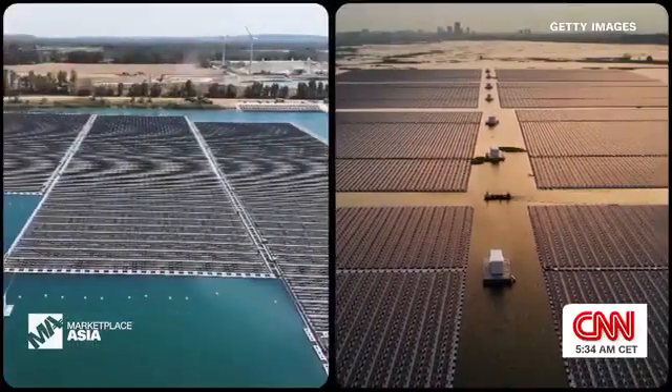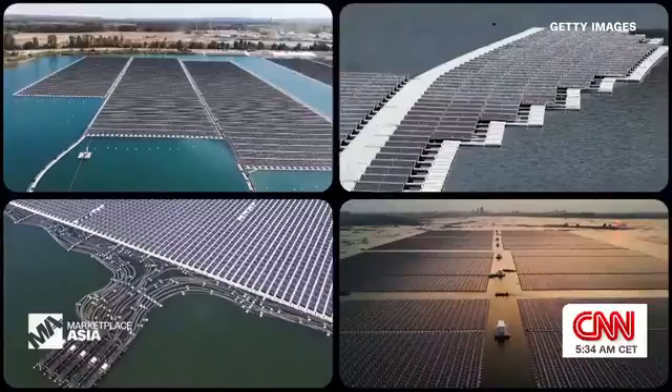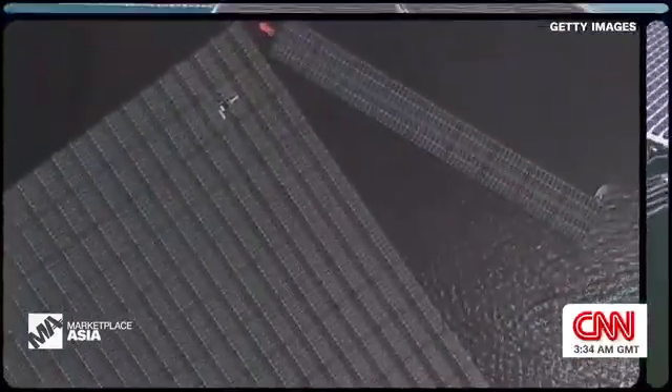Floating solar farms are being installed worldwide — in Germany, Thailand, and the largest one in China. One of the good things about floating solar is that it's scalable. You can put it anywhere that you have a reservoir. That's why we're seeing it grow in Brazil, in Europe and Portugal, and here in the region as well. It's absolutely an international technology.